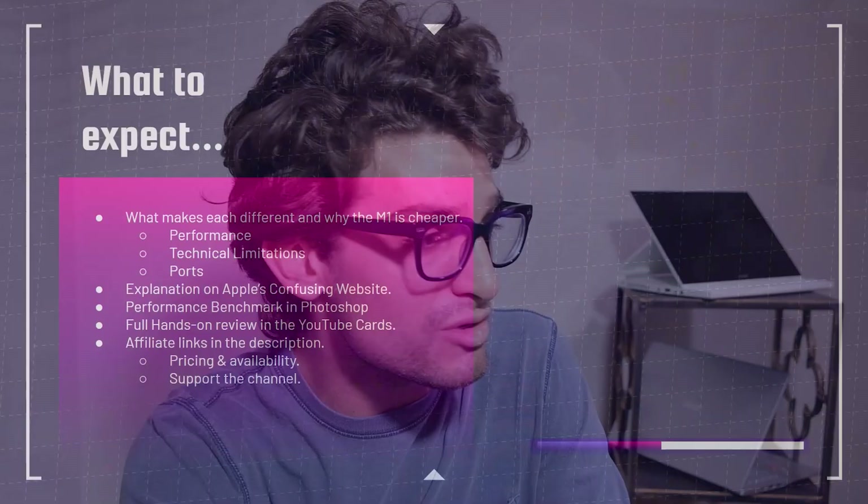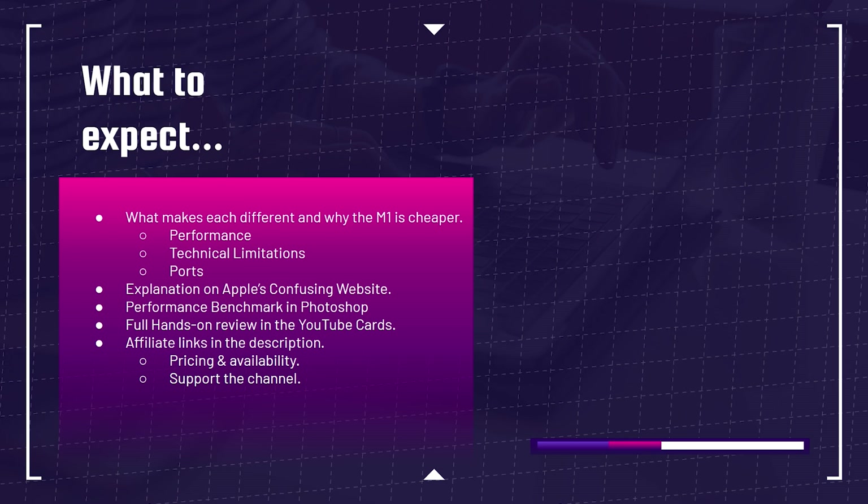For a full explanation on what to expect in this video, you can see what makes the difference of why the M1 is cheaper by looking at the performance. We'll look at the technical limitations, the ports, we're going to have an explanation on Apple's confusing website, and we're going to have performance benchmarks in Photoshop. You can also check out a full hands-on review in the YouTube cards above of why the MacBook Pro M1 is so good.